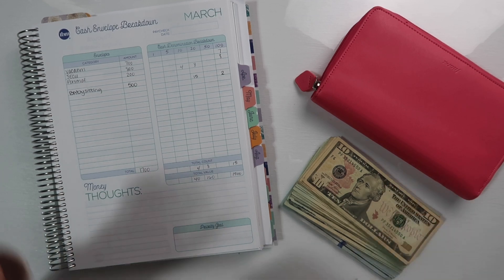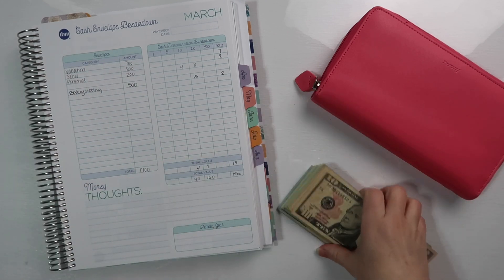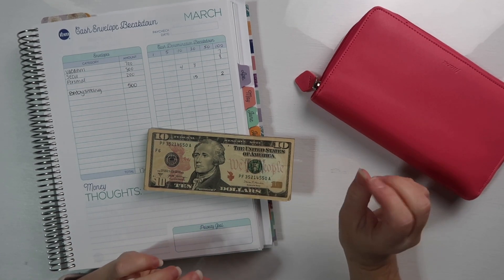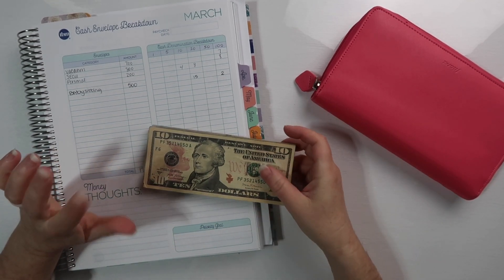I'm not stuffing all of my sinking funds — some of my sinking fund money is going into my vacation binder today, but we'll get there.